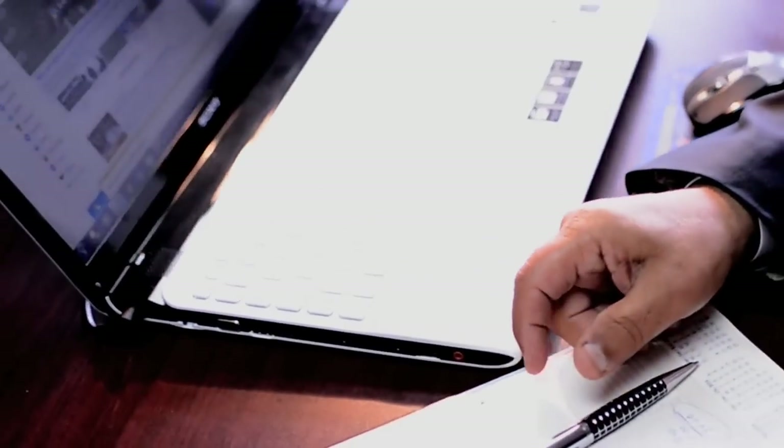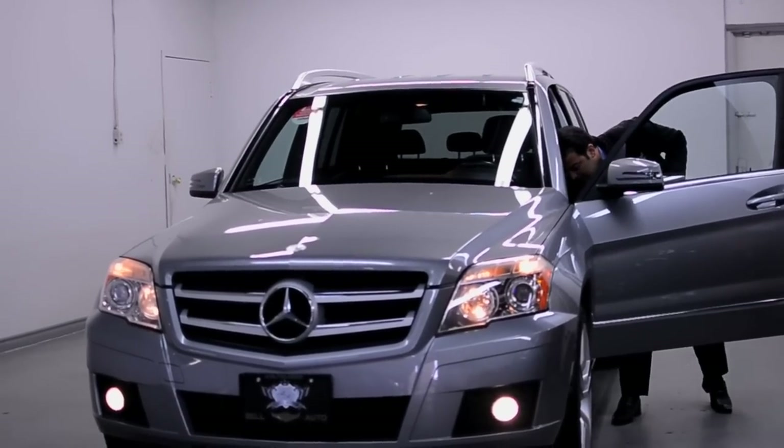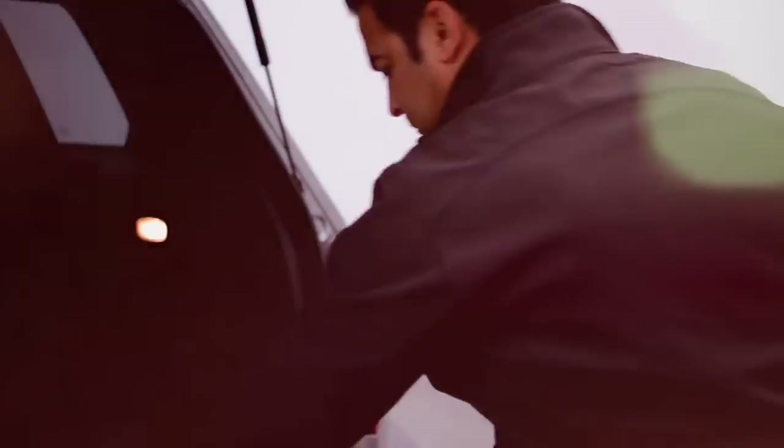Part of our success at Bell Auto is how we purchase vehicles, which are acquired through online searches of public auctions, new dealer trades, and off-lease vehicles. We do our due diligence and check the history of the vehicle, vehicle recalls, and various sources to ensure competitive pricing for the best quality vehicles.